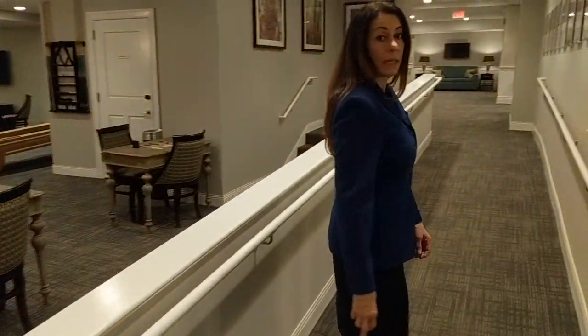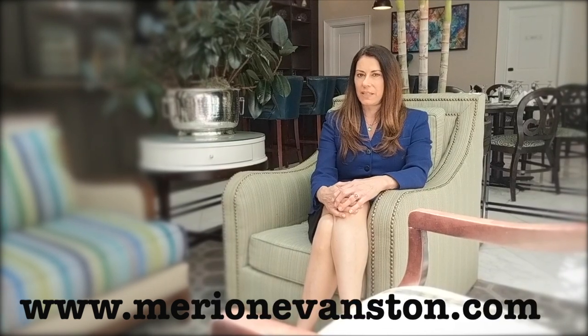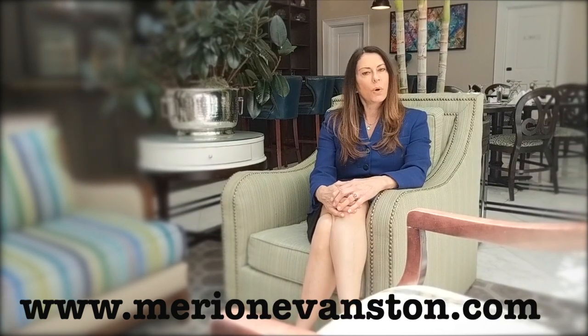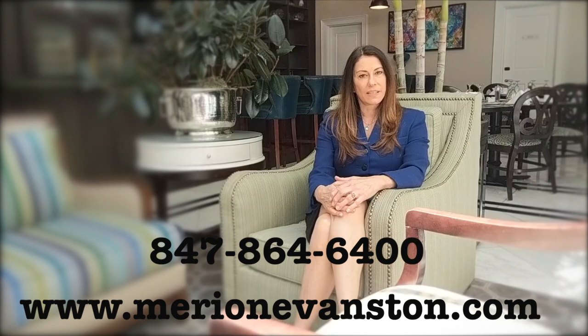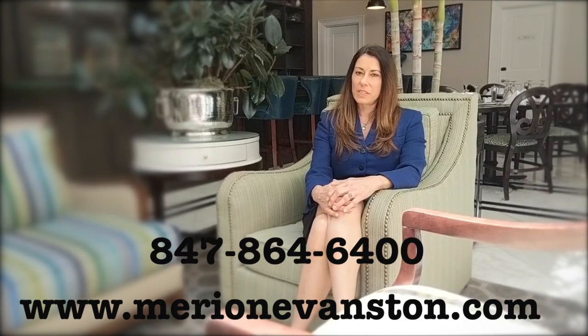Across from the arts and crafts center is the wellness center, which is here 24/7. It has a home health care company and also offers concierge services. Thank you so much for joining me on this virtual tour — I've enjoyed our virtual time together. If you'd like additional information or a personalized tour, you can contact us at www.marionevanston.com or call us at 847-864-6400. Looking forward to speaking with you and meeting you in person!